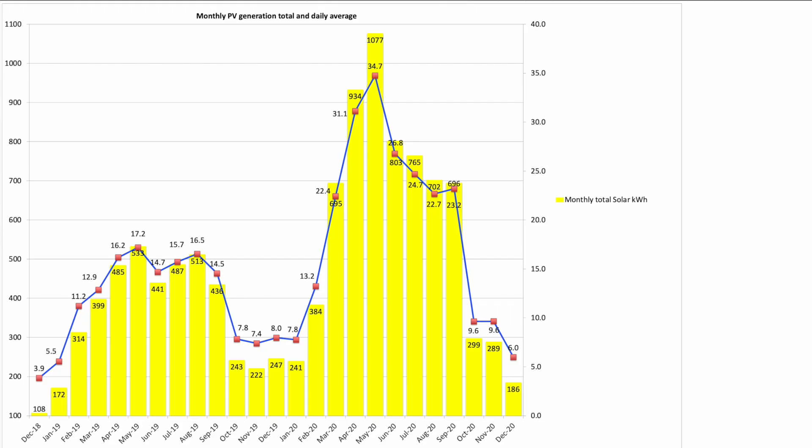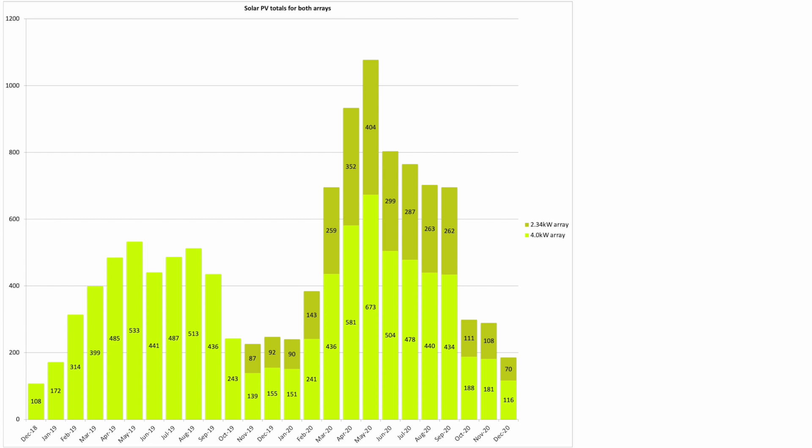In December we produced a total of 186kWh from our two separate PV arrays, with an average daily solar generation of just 6kWh for the month. December wasn't a great month for solar — very, very grey. Our 4kW array produced 116kWh and our newer 2.34kW array produced 70kWh.